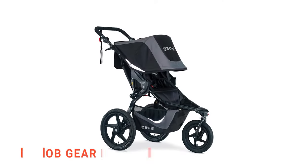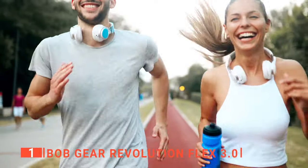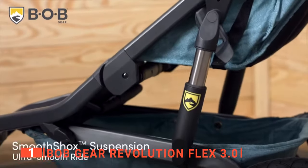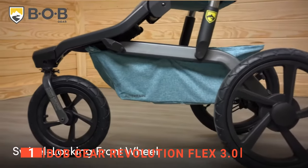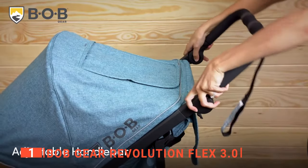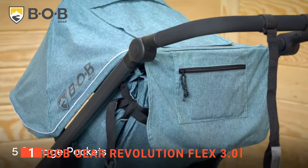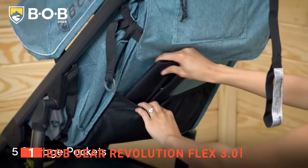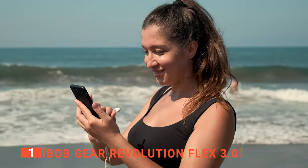Finally, my top jogging stroller is the Bob Gear Revolution Flex 3.0. If you've been looking for a versatile and reliable stroller to go jogging with, then this is the product for you. It has a fully integrated suspension system and air-filled tires that provide a very smooth ride over any ground type, and it can hold 75 pounds of weight. It has an adjustable handlebar that creates the perfect fit for parents of all heights. I like that it has 10 storage pockets and an extra-large cargo basket, and it also includes a useful cell phone pocket on the handlebar.